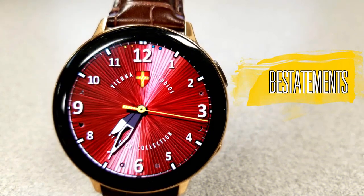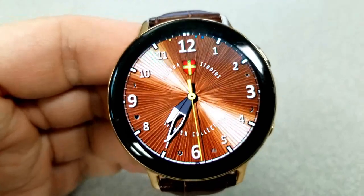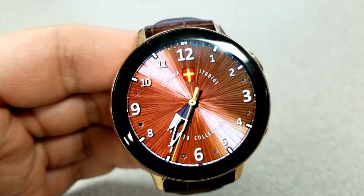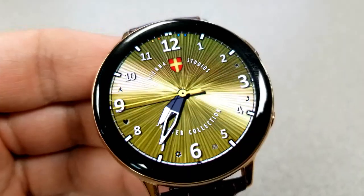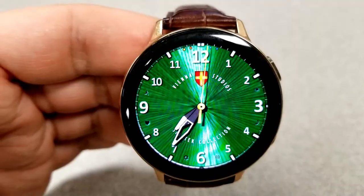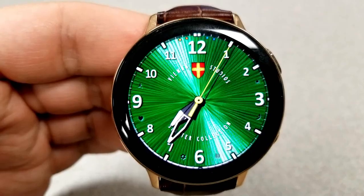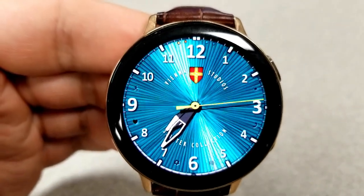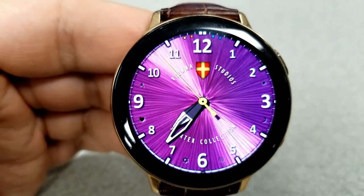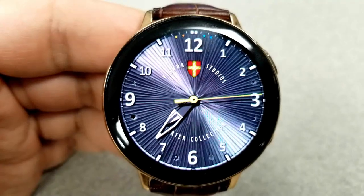The second face is similar to the first, although you can see a different textured background which, with those lighting effects, really makes for an attractive and almost mesmerizing look. If you move your wrist back and forth really fast you can see those effects to the point that this should come with a seizure warning. All joking aside, it's a really nice classy watch face that would be great for formal occasions or for those who prefer a clean and simple design — at a price that can't be beat.